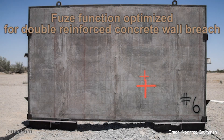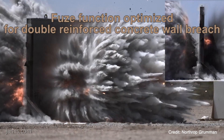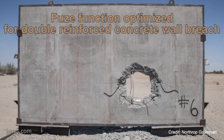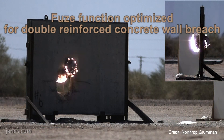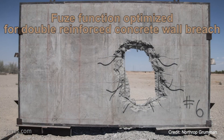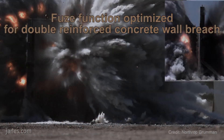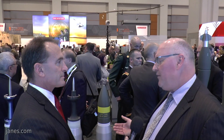Exactly, and that is the real strength of a multi-purpose round. It takes all of those capabilities of existing rounds and allows the crew, when they're doing vehicle loadout for a mission, to have more capability in one round versus having to select from multiple types of rounds. And with the data link, you're able to select the function very quickly with this round before it is fired.